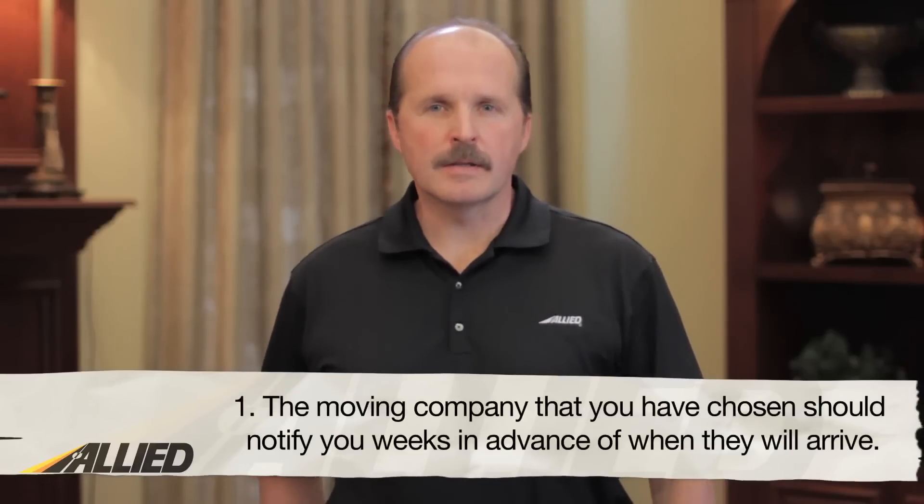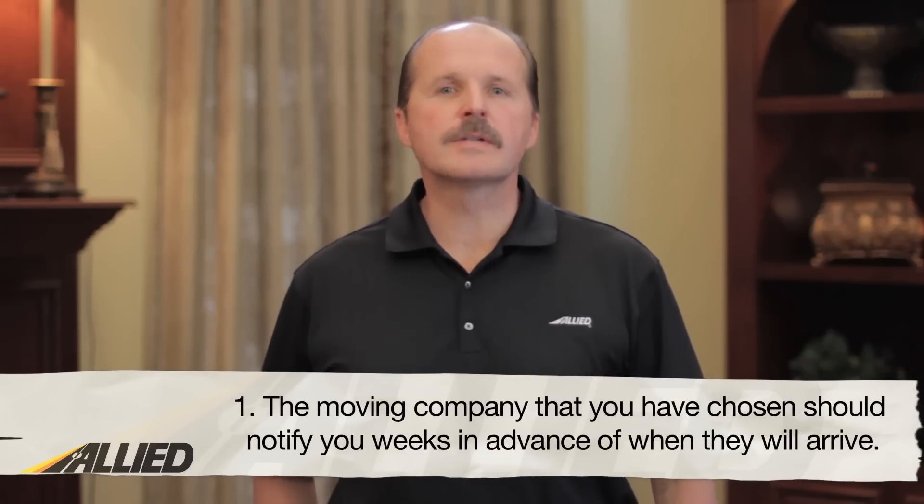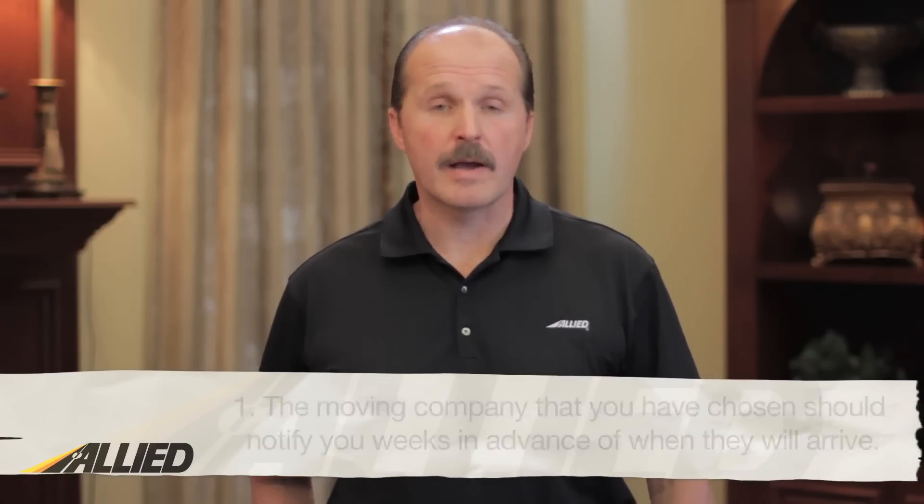First, the moving company that you have chosen should notify you weeks in advance of when they will arrive. There should be no surprises as to when the crew will show up. The driver is usually the supervisor of the crew and should be the person you go to with any questions or concerns.